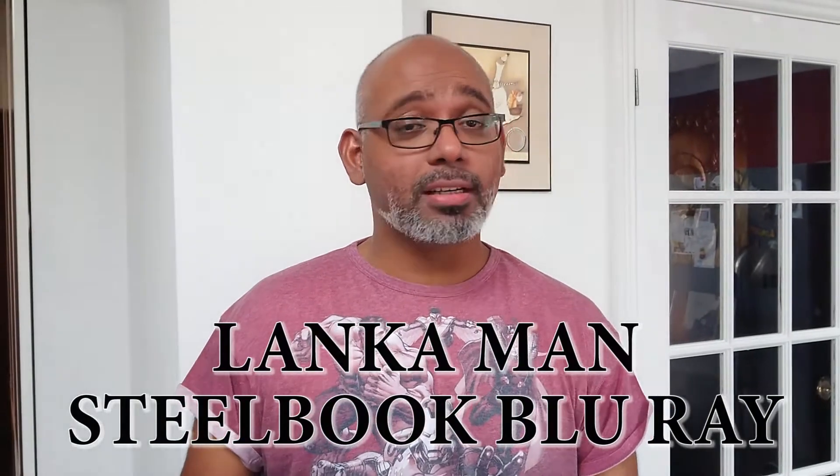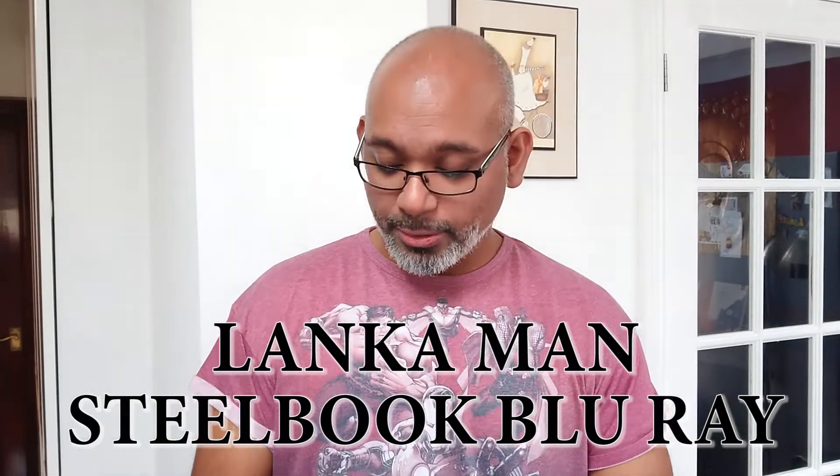Hey everybody, this is Lankerman here and this is the first of our Steelbook Showcase. Today we've got the Guardians of the Galaxy Vol. 2. So let's open this up and take a look at what they've got to offer.